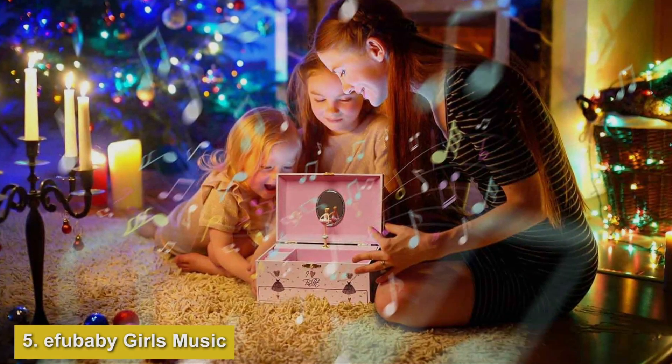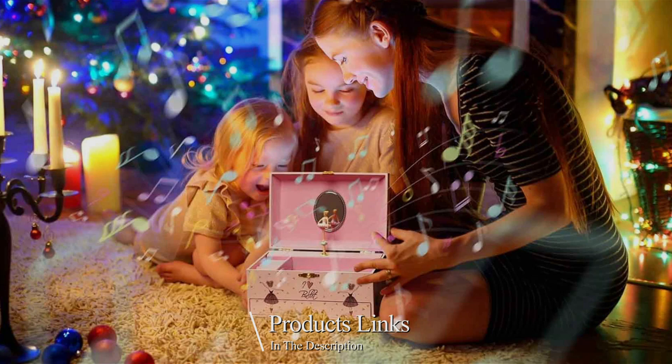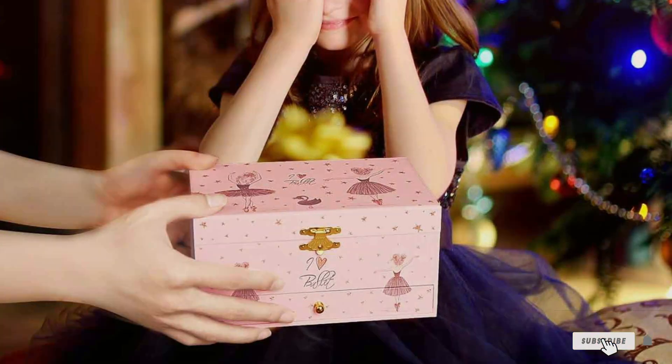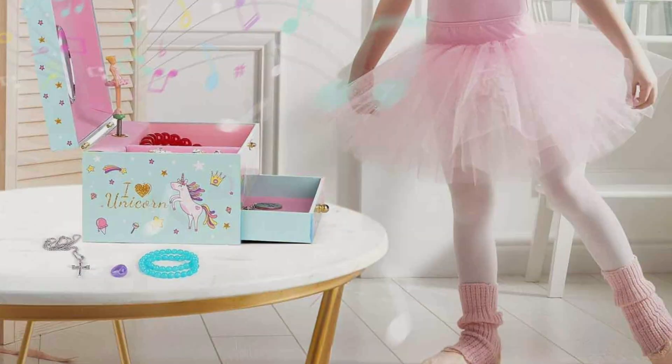Number 5: Fububi Girls Music Jewelry Box with Ballerina is not just a box — it's a magical experience for its owner. Crafted with a blend of elegance and whimsy, this music jewelry box stands out for its enchanting design and functionality. The exterior boasts a soft, pastel color palette that complements any room's decor, making it a delightful addition to a dresser or vanity.